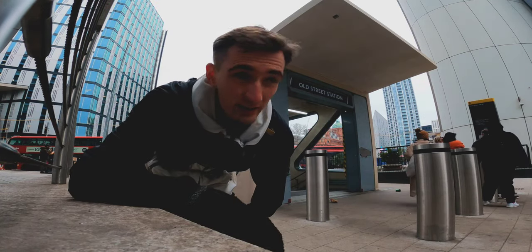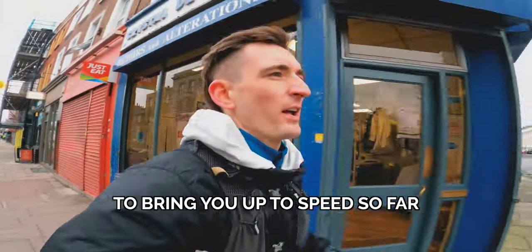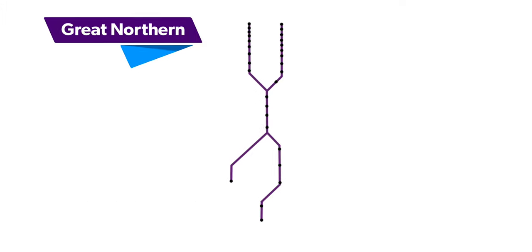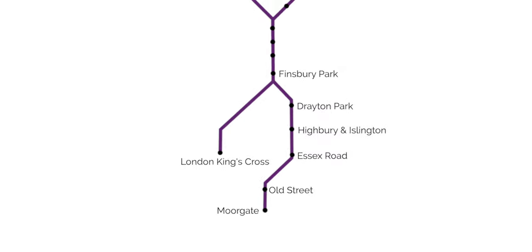0.5 miles — Old Street station. To bring you up to speed, so far I've run Thameslink and the South Western Railway, all of which are on the London rail map. But today is a brand new day, as today we're starting with a new operator: we're running Great Northern on the London rail map. It's going to be split into three sections, and today's section is from Moorgate over to London King's Cross via Finsbury Park.